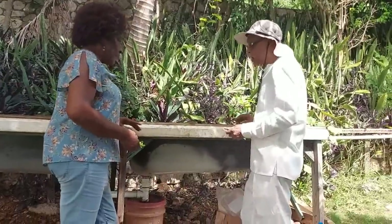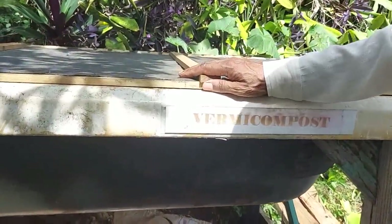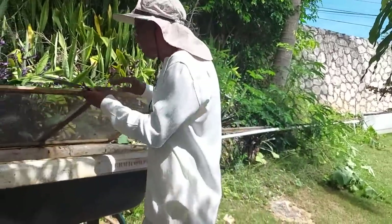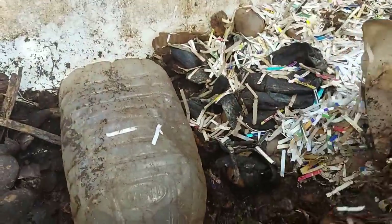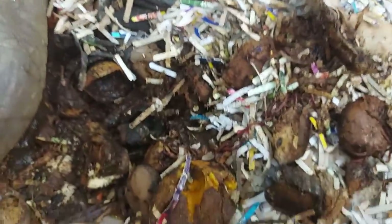This is what we call our vermicompost, and this is where organic begins. We don't spray with insecticides and pesticides. What we do is use our vermicompost, which is made out of what we call red wrigglers. We dump nothing around here — everything from the kitchen and from the garden goes in here. The red wrigglers feed on these things and break them down.